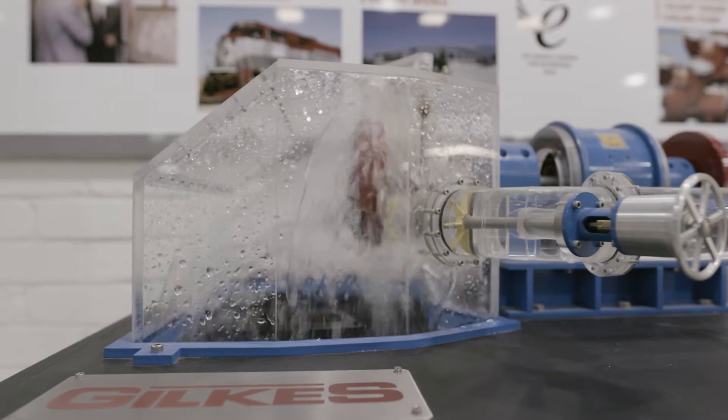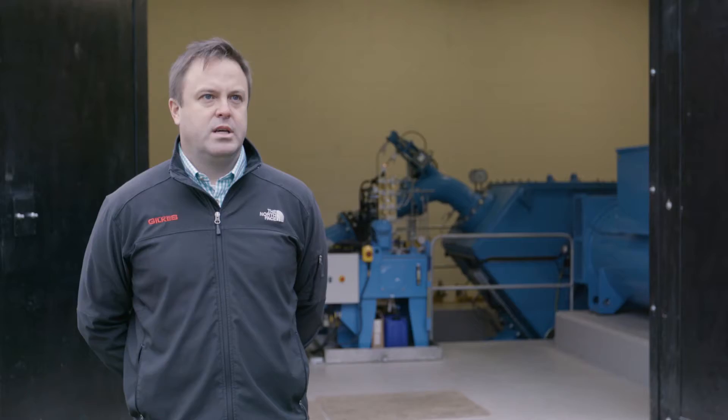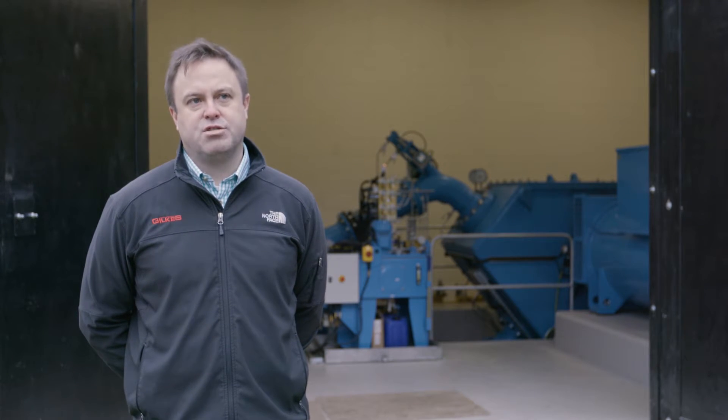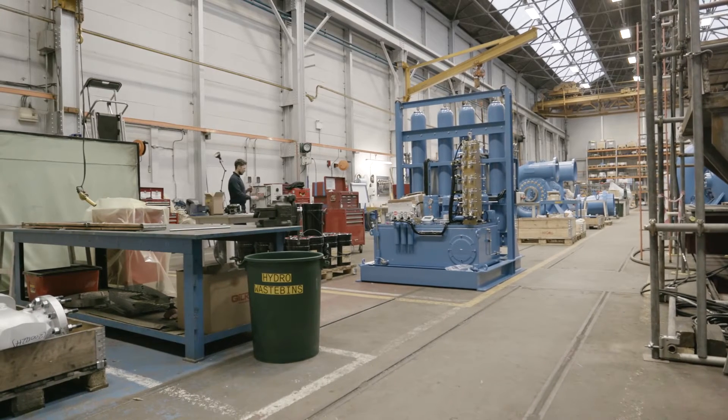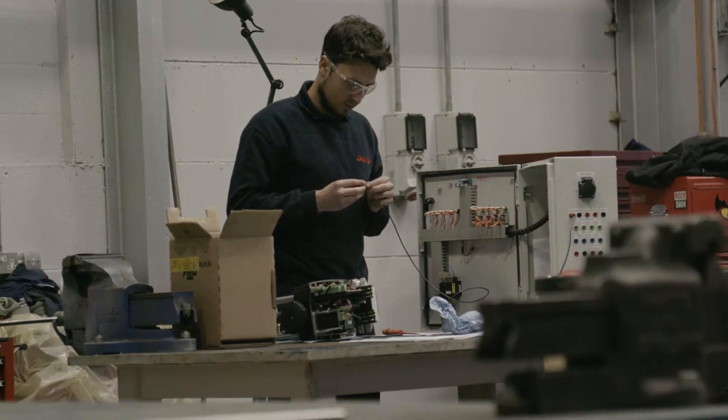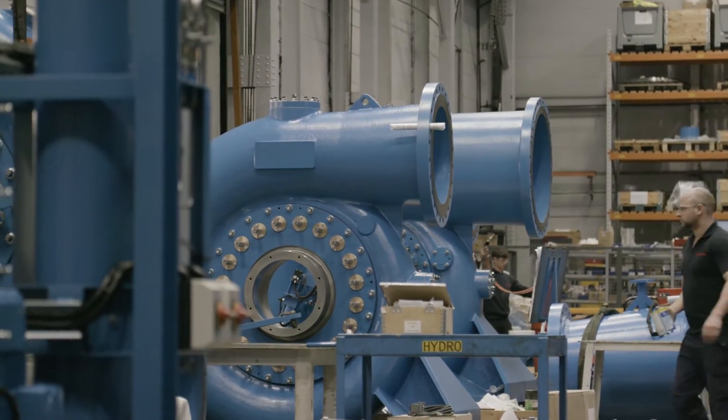Impulse turbines are often used on high head or high pressure schemes. They take the available energy in the water, convert that into a high velocity jet which then strikes the runner or wheel. France's turbines are the most commonly used today and can provide power from a few kilowatts up to 800 megawatts.